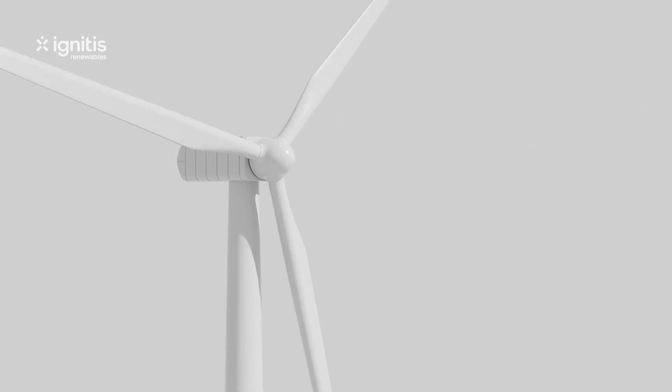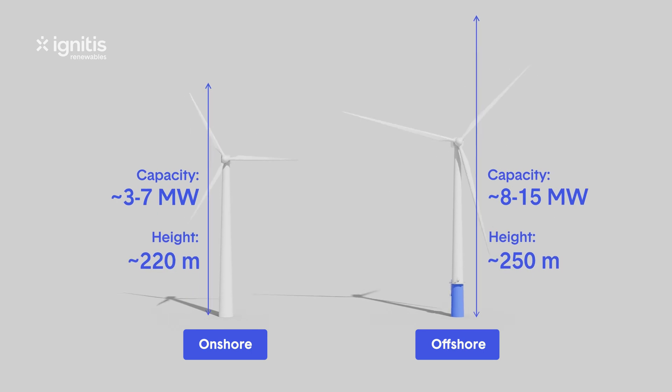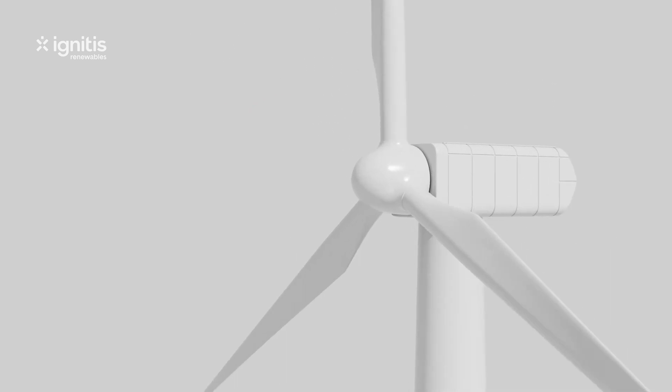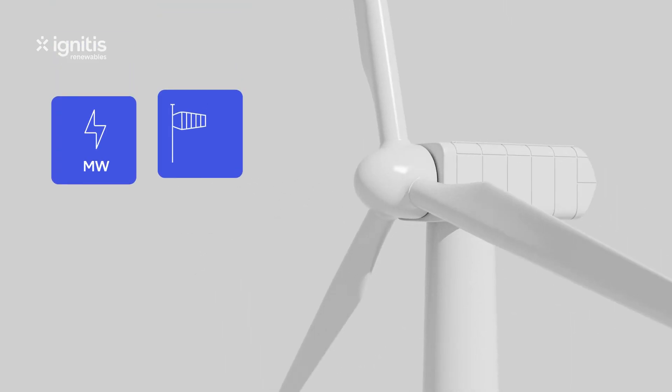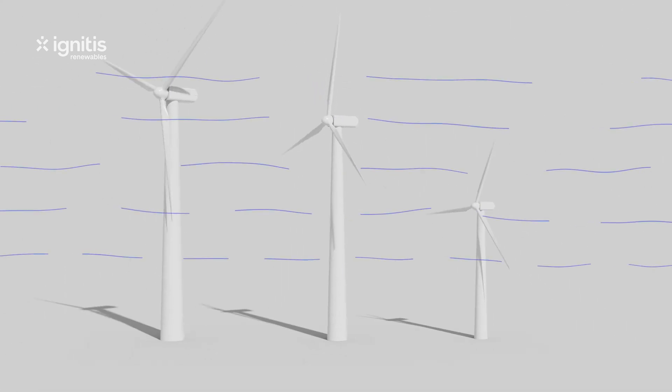Increasing the height of a wind turbine and the length of its blades increases its capacity, which these days can reach 15 to 16 megawatts. How much electricity a turbine generates depends not only on its capacity, but also on the wind speed, the angle of the blades, and the density of the air.